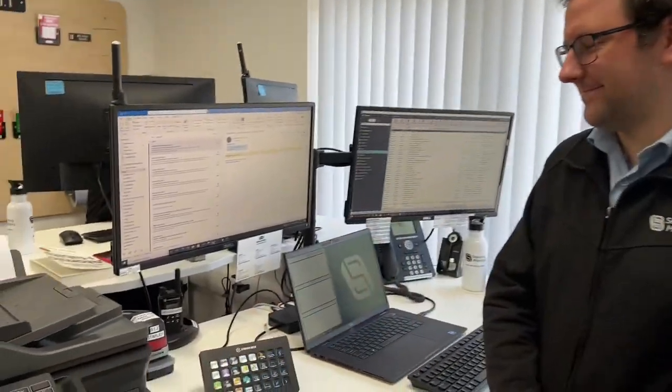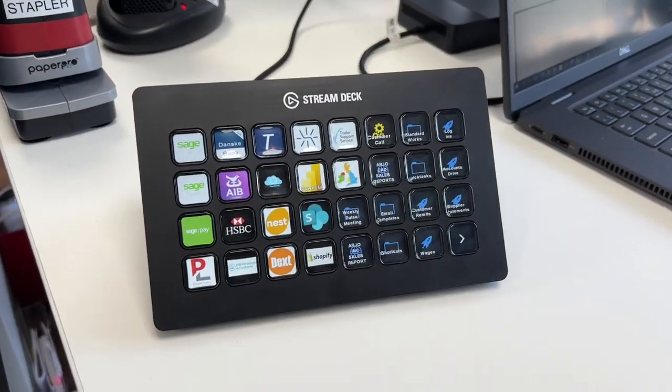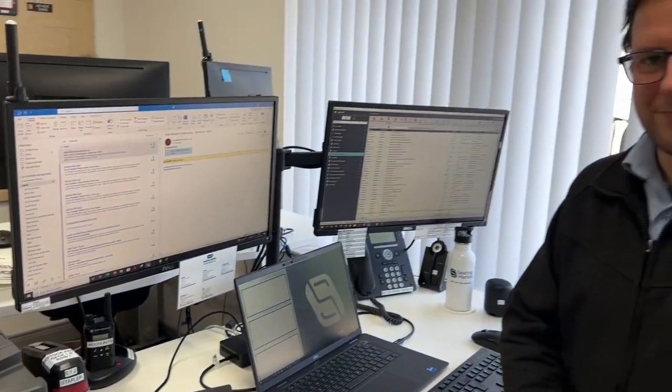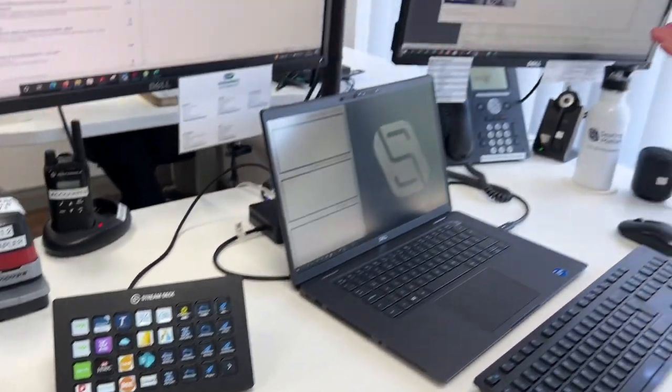This is Owen, and Owen has the most absolutely unbelievable device ever — it's called the Stream Deck. Owen, what does the Stream Deck do? You can basically command the buttons to open up websites, applications, and even command it to do an email up for you in Outlook.